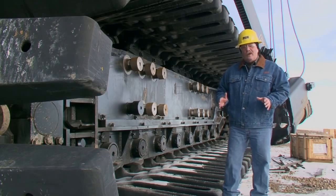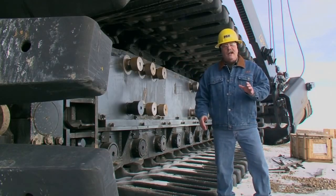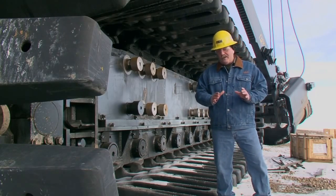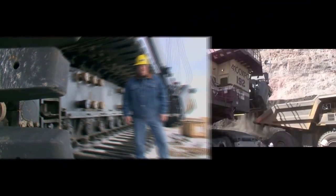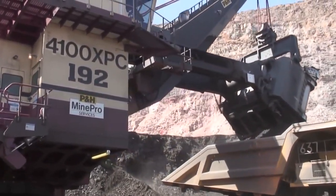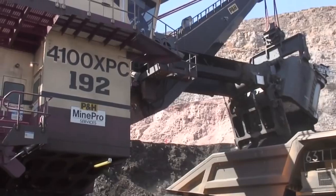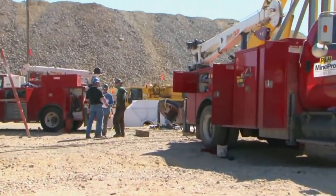To help further reduce the cost of ownership, all P&H 4100-class shovels are designed and built with modular systems and components for ease of access and maintainability. Over the long haul, the value of these shovels is optimized with life cycle management support from the same expert team of P&H MinePro service technicians that assemble them.